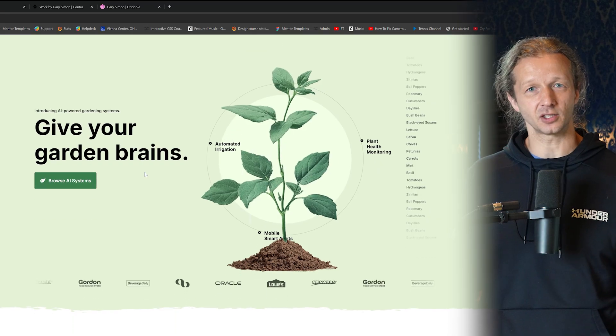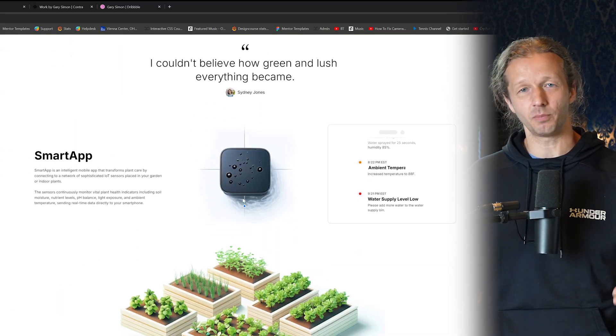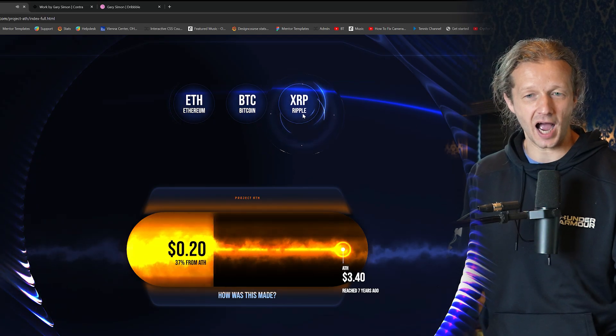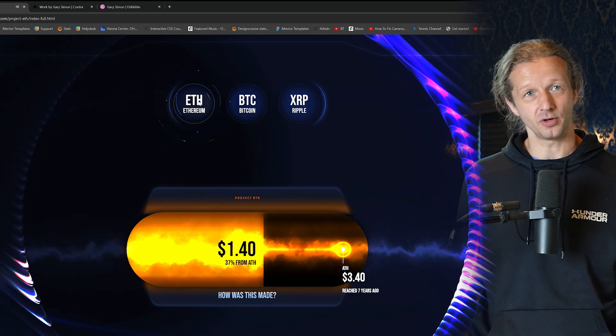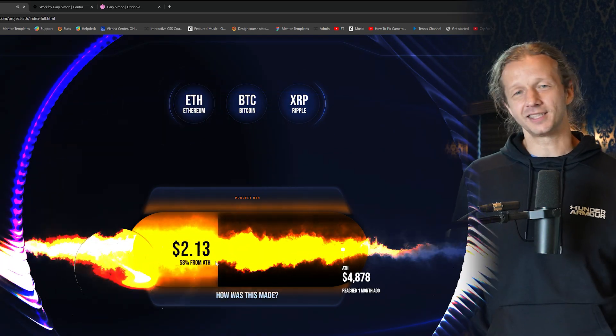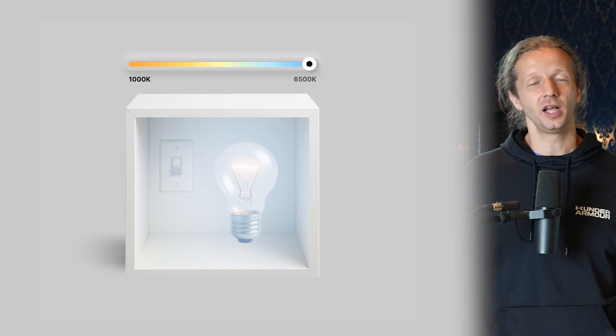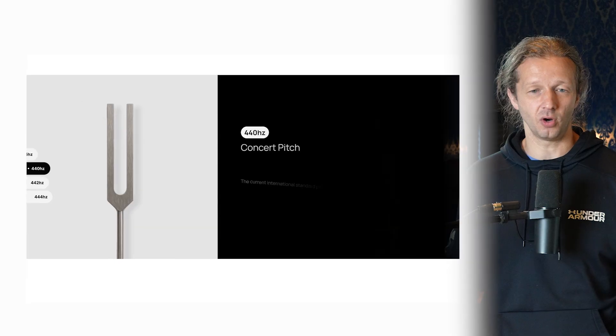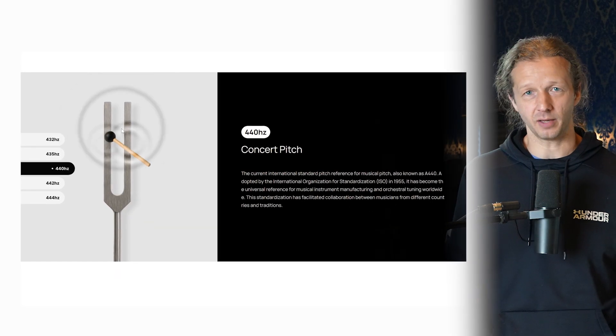I wanted to show you some of the projects I'm going to be including in my portfolio. Some of them are the monthly course-based projects I've been releasing. For instance, the Green Thumb one I released as a course, but I'm actually going to put it in my portfolio. There's also All-Time High, which is an experimental UI with Unicorn Studio and Rive, and last month's course which was skeuomorphic projects in Rive. These are three different projects I'm adding.